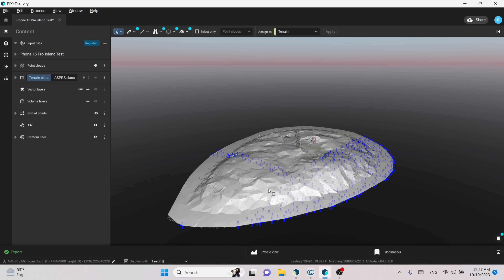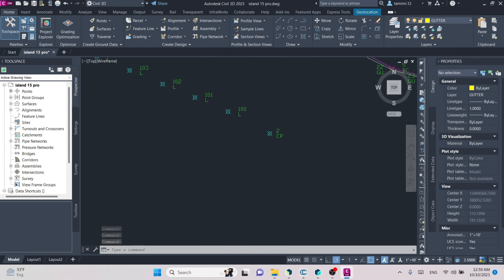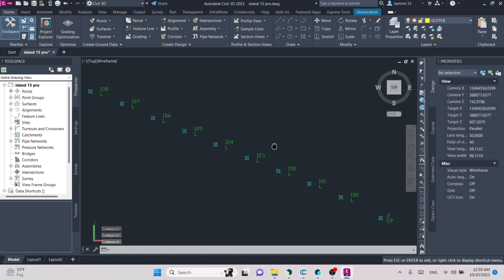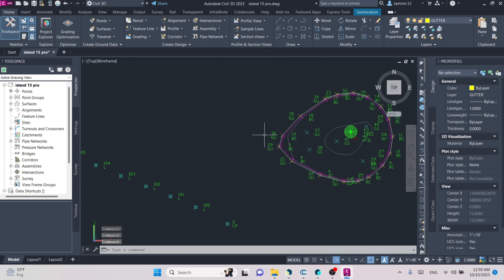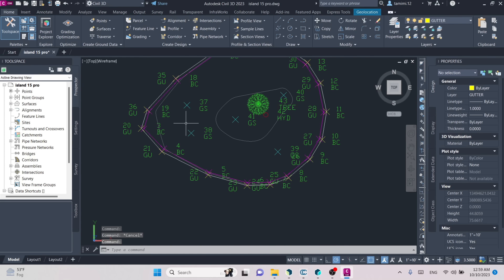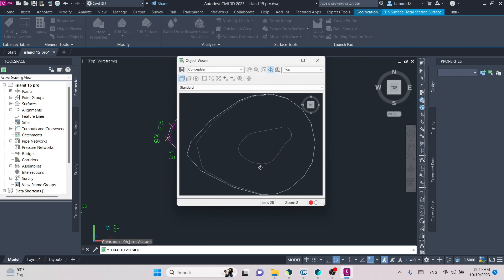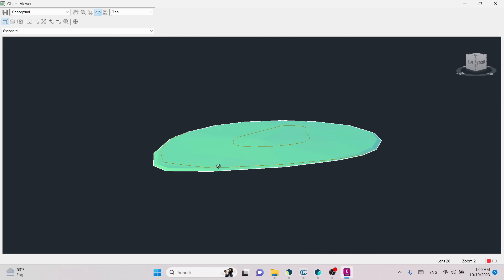Once we generated grid points I'm able to create a surface — and this is the surface I'm going to use in comparison to a surface generated using a surveying total station. The points I collected with the total station I brought into AutoCAD Civil 3D and created a standard CAD drawing. Control point 2 is where the total station was set up, control point 1 was the back site, and these are the points from the linear test with the LiDAR targets. Over to the right is the island.